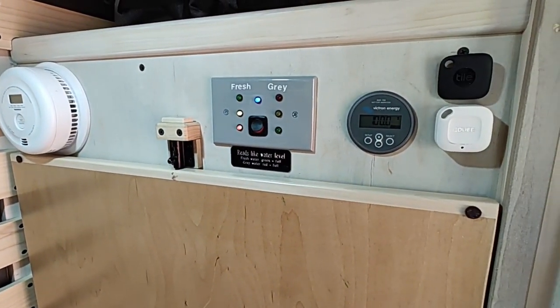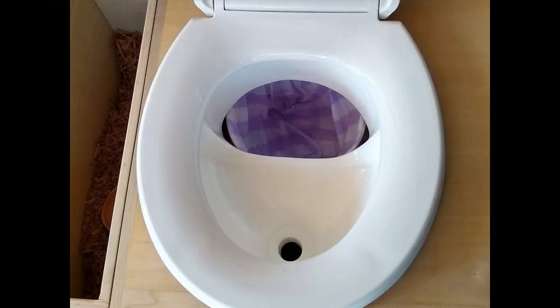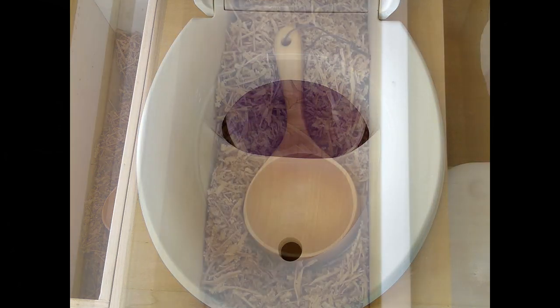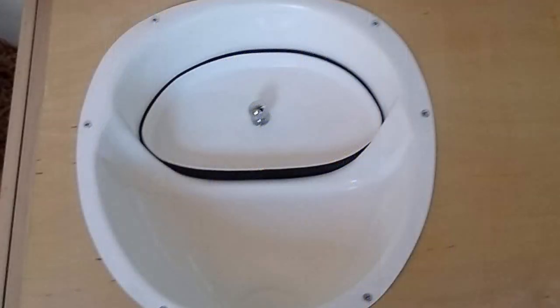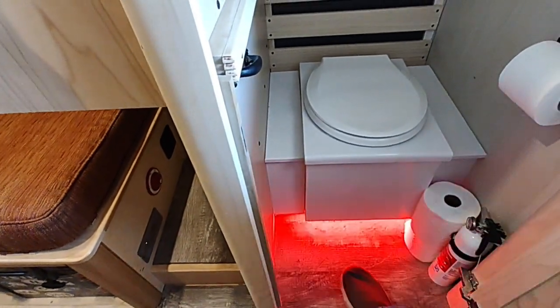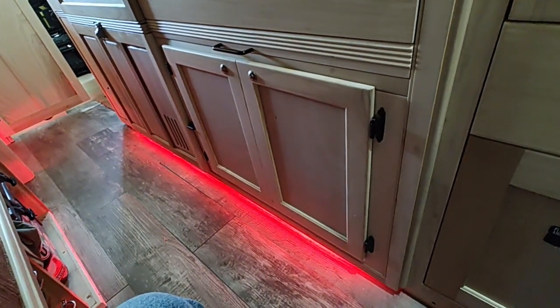Here's how the toilet works: a diverter under the seat — bought online — separates liquids into a jug in the front and solids into a bucket lined with a biodegradable plastic bag. With a little sawdust it becomes a matter of tying the bag up and disposing of it like a doggy bag. The diverter comes with a modesty cover. There are motion sensor lights in both the bathroom and the main cabinet so she can get up in the night and walk in without turning any lights on.